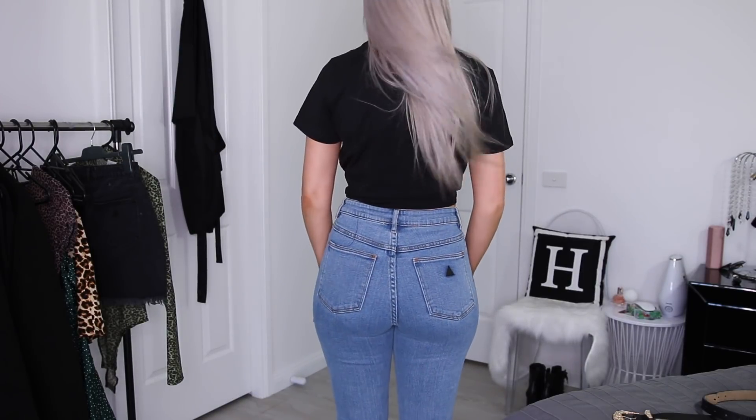I'm very much a jeans and t-shirt type of girl, even for going out. If I'm going out for lunch or dinner I'll typically wear jeans, some sort of shirt, a pair of heels, and a jacket - pretty simple most of the time. So I wanted to try a pair of their blue denim from Princess Polly and picked up these ones. I got them in a size 10 because they're not very stretchy, and it did say that in the description box, so I made sure to size up.